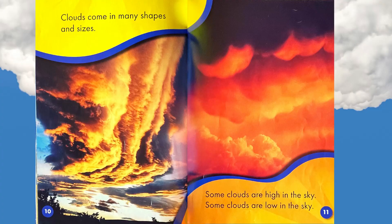Clouds come in many shapes and sizes. Some clouds are high in the sky. Some clouds are low in the sky.